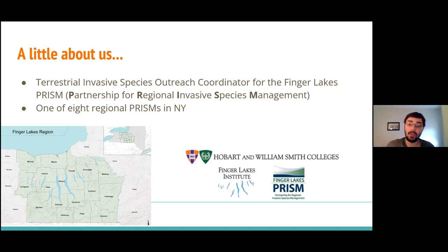If you go west of Rochester, you'll be in the Buffalo area and there's a Western New York PRISM. If you go to New York City and Long Island, there's Long Island PRISM. If you go to the Adirondacks, there's the Adirondacks PRISM, and so on and so forth.